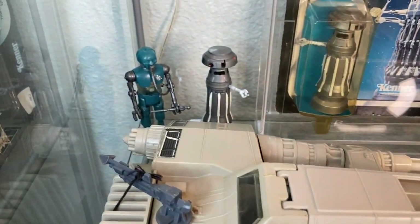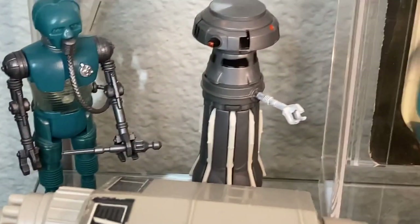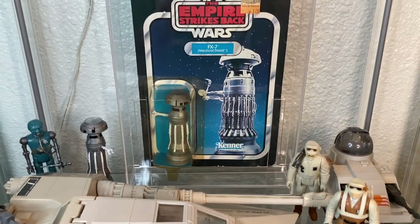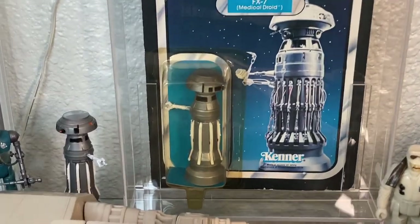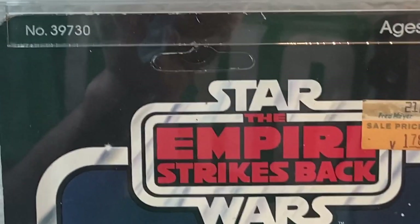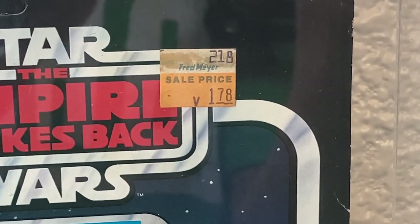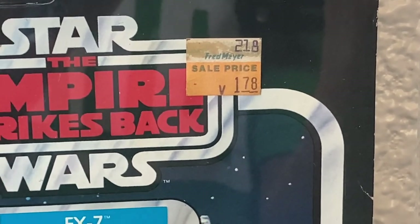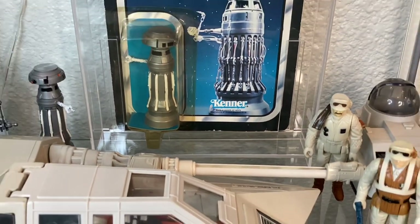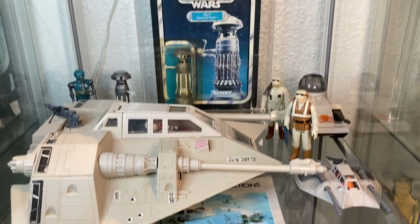Over here in the corner we have some of the medical droids — 2-1B with his medical staff and FX-7, both instrumental in bringing Luke back to life after his Wampa attack. And this is my FX-7 MOC — mint on card, Empire Strikes Back figure, unpunched no less. Just a beautiful piece. It still has its original Fred Meyer price tag: $1.78. I really wish we could go back to those prices. FX-7 is a great character and a great action figure, and he fits in nicely on this Hoth shelf.